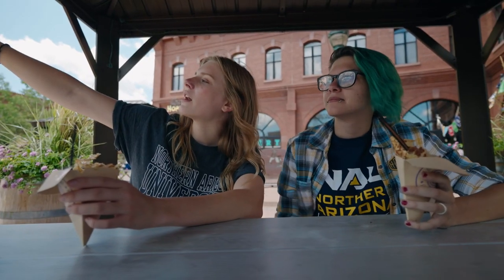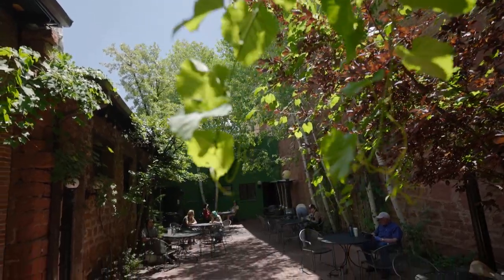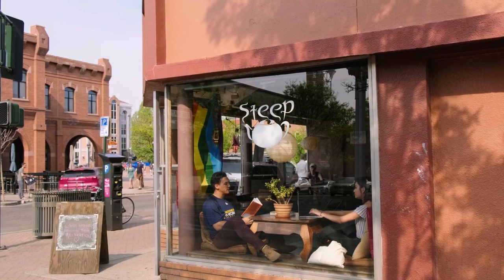Wait For The Train is right over there — another great place to get coffee, do homework, or hang out. And then Steep is right on the corner, which is a tea place, so if you're not a coffee person there's something for you too. It has these really great window seats with cushions and little tables so you can sit and do your work.